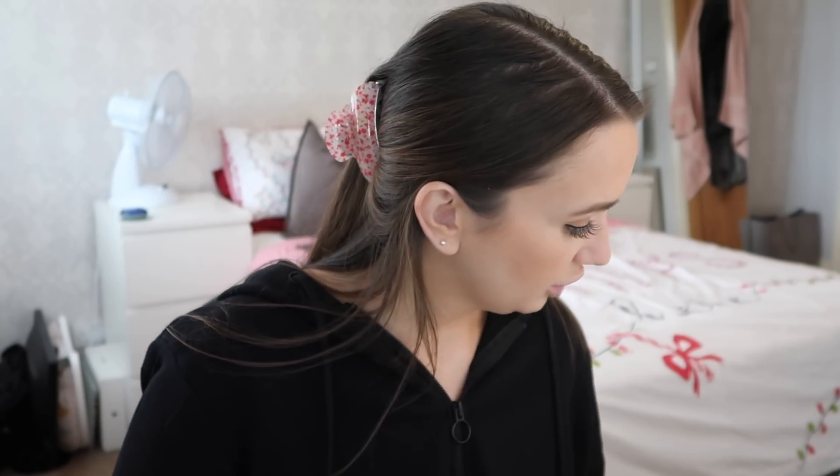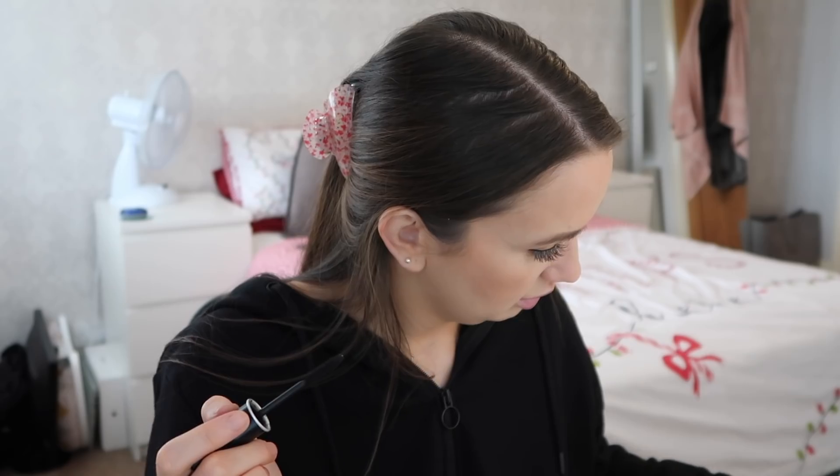I use the MAC blush in Warm Soul. 'What is your all-time favourite food?' When I think about my all-time favourite food I just think tuna pasta bake — basically anything with cheese. Mozzarella sticks, mac and cheese, pizza, garlic bread with cheese, cheese on toast. So probably my favourite food is just cheese.